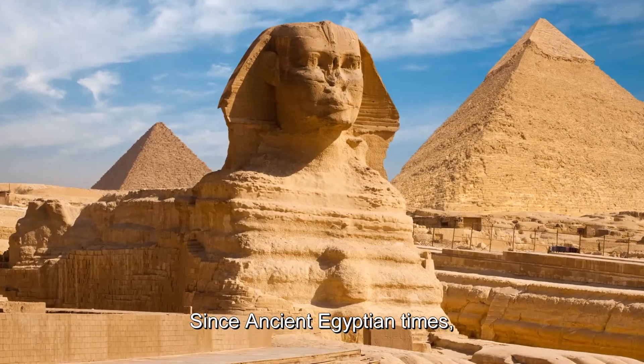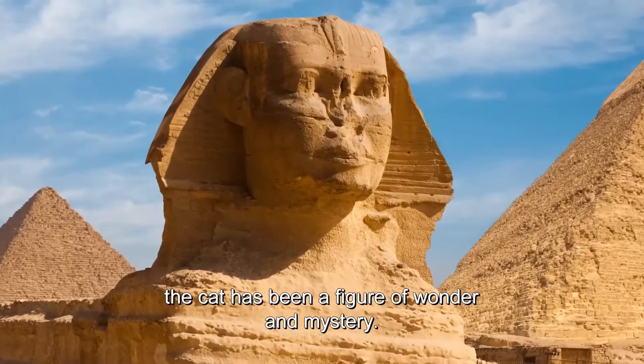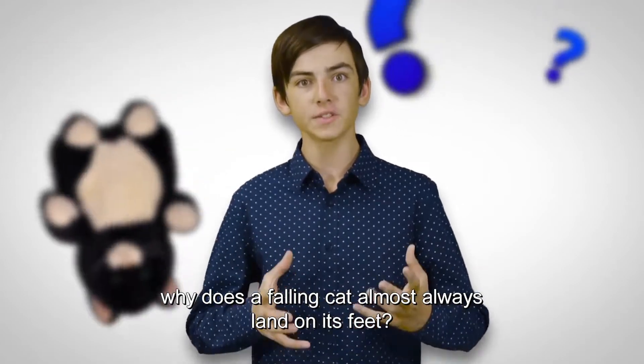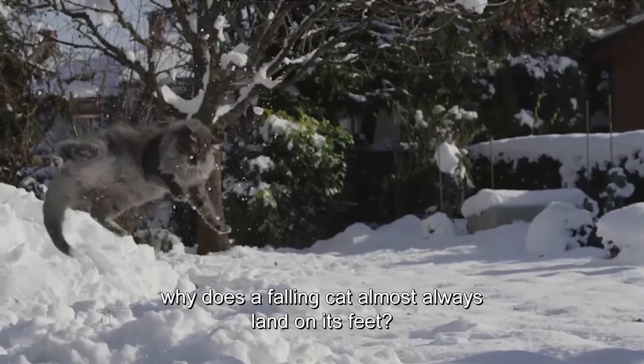Since ancient Egyptian times, the cat has been a figure of wonder and mystery. One big mystery has always been: why does a falling cat almost always land on its feet?